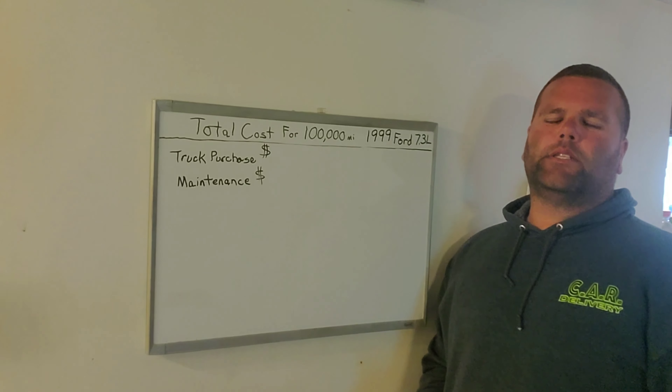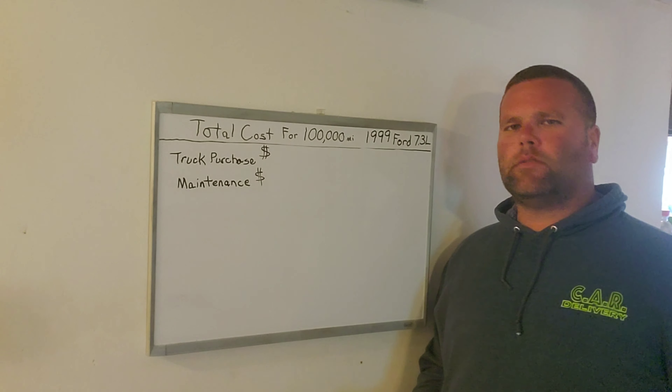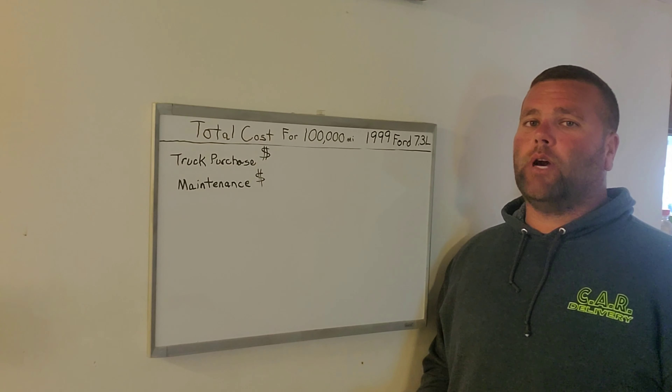Welcome back to the channel. Today's video is going to be on total cost for 100,000 miles on my 1999 Ford F-350 with a 7.3 diesel, two-wheel drive truck that I use for hot shotting.